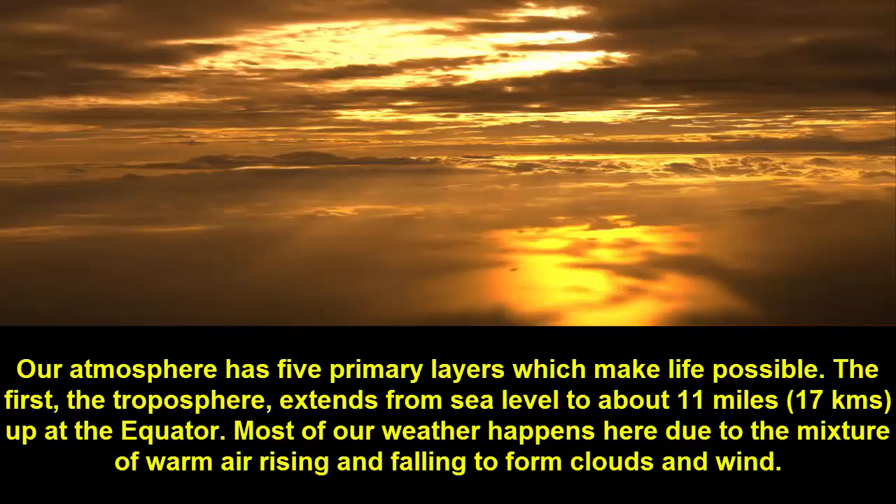Fact 3: Our atmosphere has five primary layers which make life possible. The first, the troposphere, extends from sea level to about 11 miles (17 kilometers) up at the equator. Most of our weather happens here due to the mixture of warm air rising and falling to form clouds and wind.